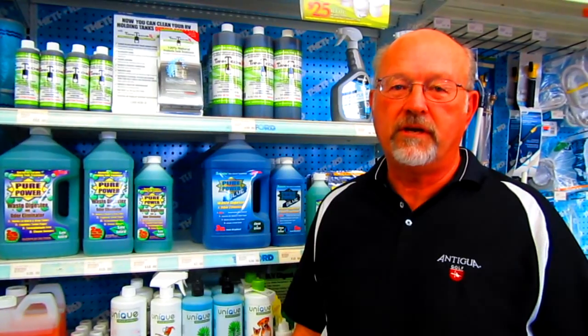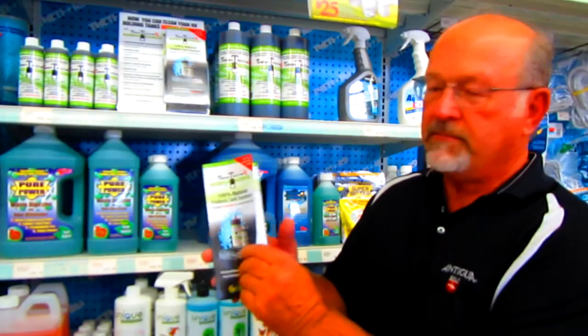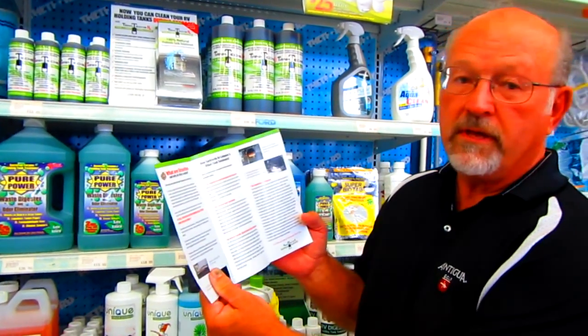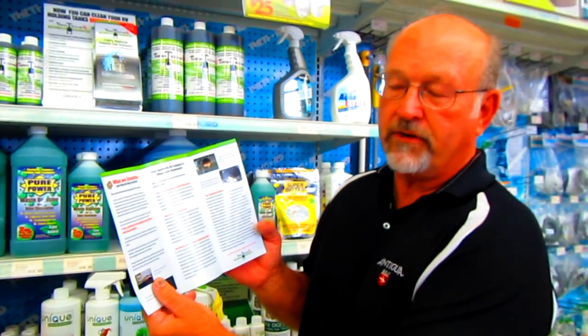The information I've shared with you today is detailed in our TanktexRx brochure, which has everything I've shared with you in written form that you can give to your customers when they ask the question: what's the difference between all these holding tank treatments?